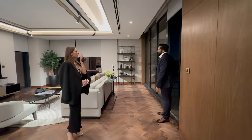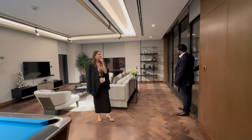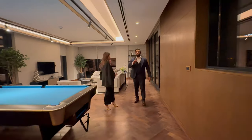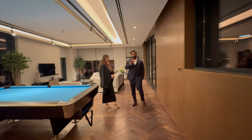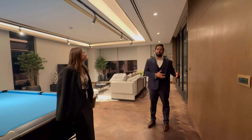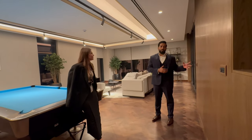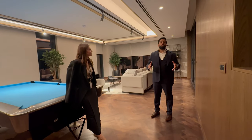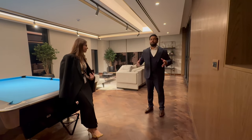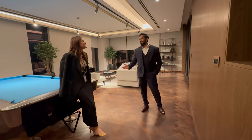We are 30 minutes to Burj Khalifa, 20 minutes to Marina. By the time of the Dubai 2040 plan, 20 minutes will be everywhere anyway. From the new airport: 14 minutes. Let's even say 20 — I don't have any problem driving 20 minutes from here.